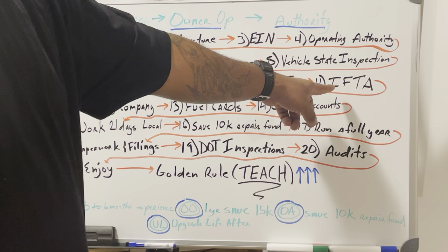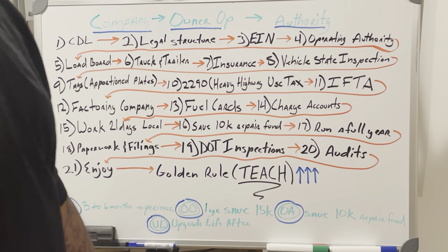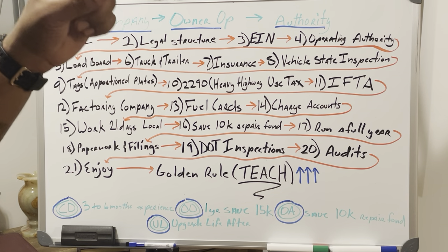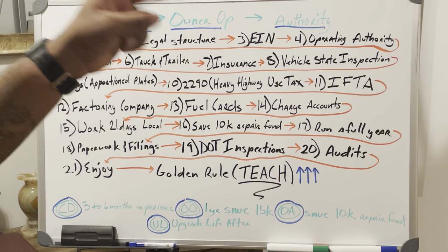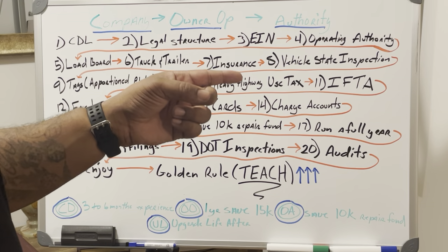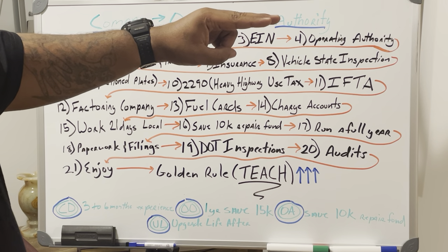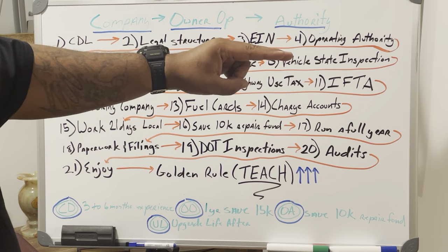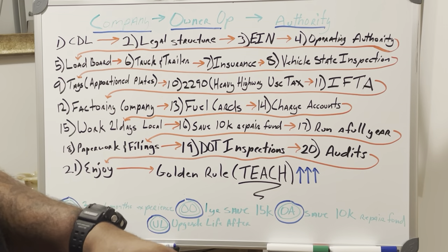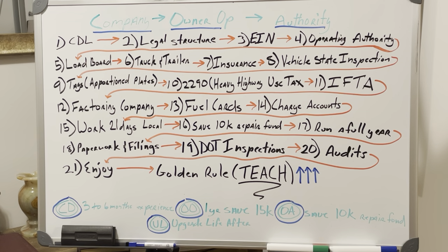Step 10: Create an IFTA account — your International Fuel Tax Account. This is the sticker you put on the side of your truck. This is where you pay taxes for every gallon of fuel purchased and every mile driven in each state outside your home state. If you drove all your miles and bought all your fuel in your home state, taxes were already paid at the pump. When you file your quarterly IFTA, you only pay the filing fee, about $50.